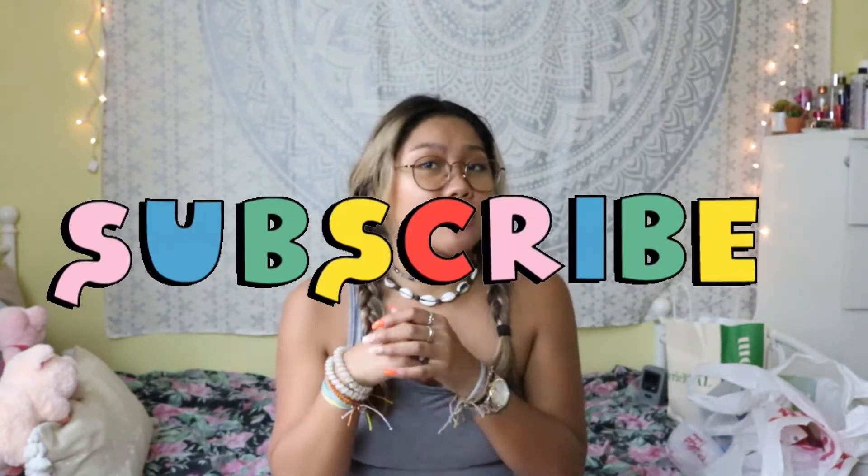Hello everybody, it's Erin here back with another new video. As you can tell, I'm going to be doing a haul because I just came back from PA the other day and did some damage while I was up there. I bought quite a few items that I wanted to show y'all, so if you want to see what I got from PA, just keep on watching. Be sure to like and subscribe to my channel!